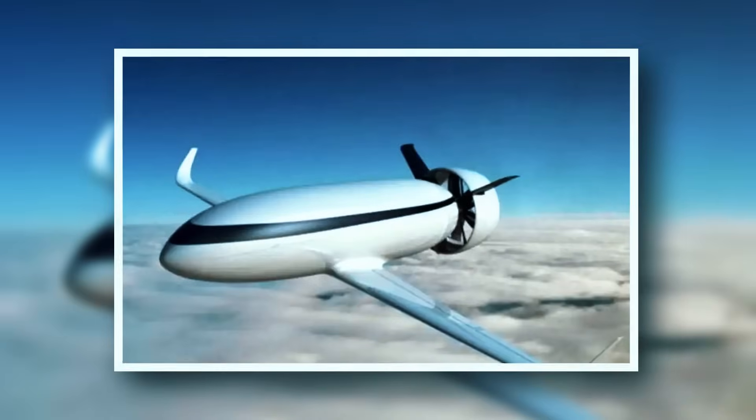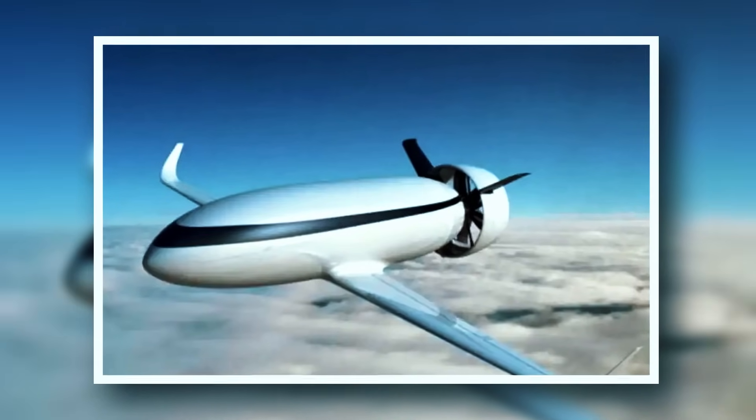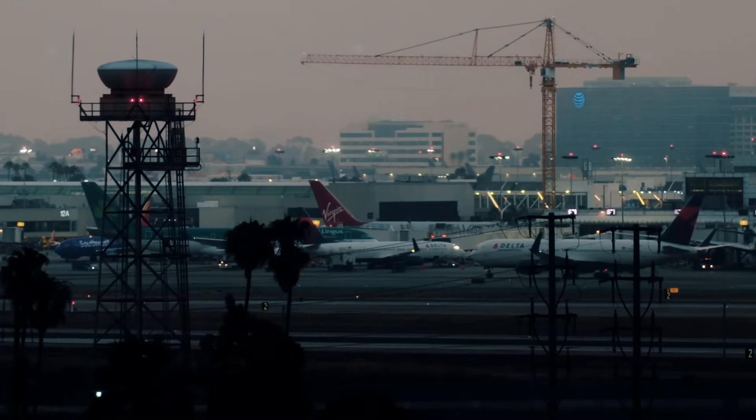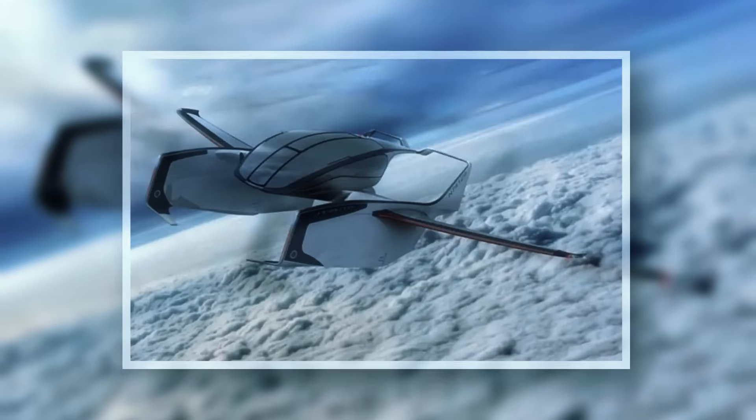EADS' Voltaire is a fully electric concept aircraft expected to carry 50–60 passengers. A lithium-air battery pack at the rear can be swapped or recharged, with full production aimed for 2035.